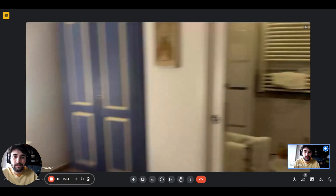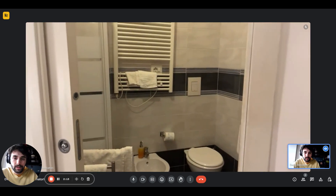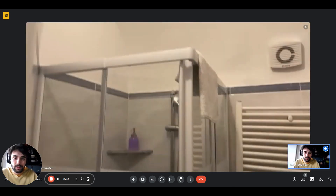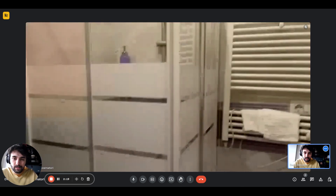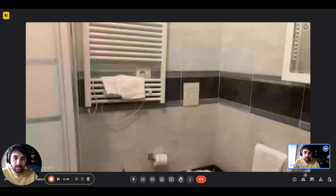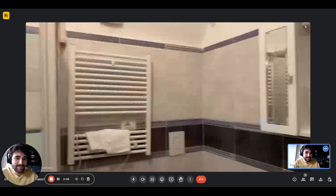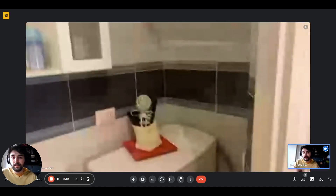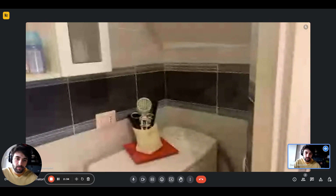We have the wardrobe, and then here you'll have the bathroom. There's the shower, the heated towel rack, toilet, a bidet, and the sink as well. There's also a little table hanger on the side of the sink, and the washing machine is right there. We also have an air dryer.